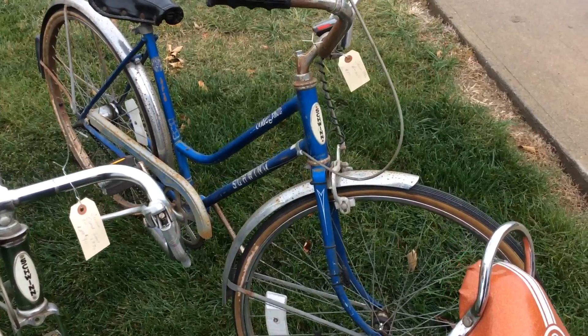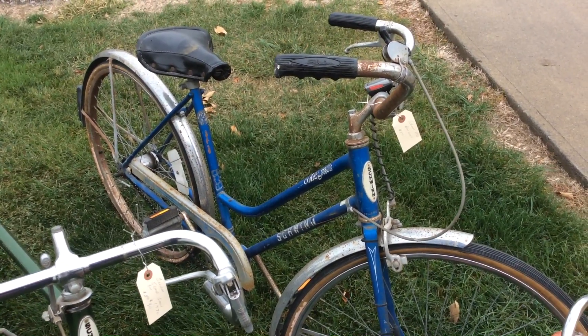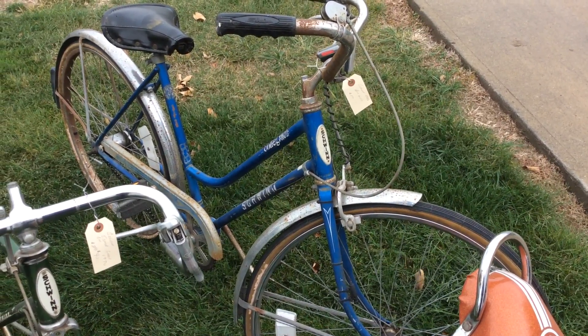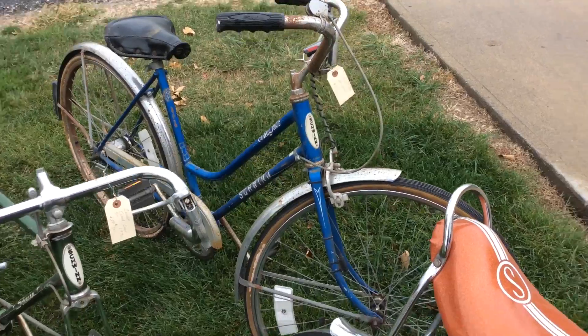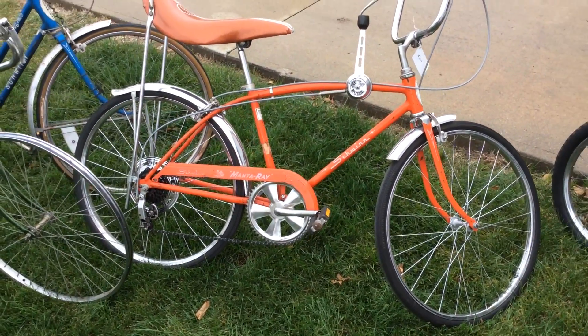Right behind it is a 1983 Schwinn girls bike Collegiate — it's a three-speed. Once again needs new tires, but bargain price. I had $50 on it, but I'd probably take a lot less than that, maybe $30.